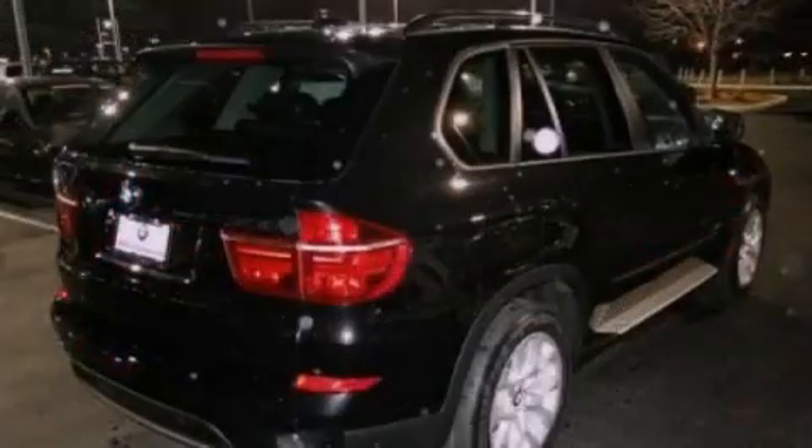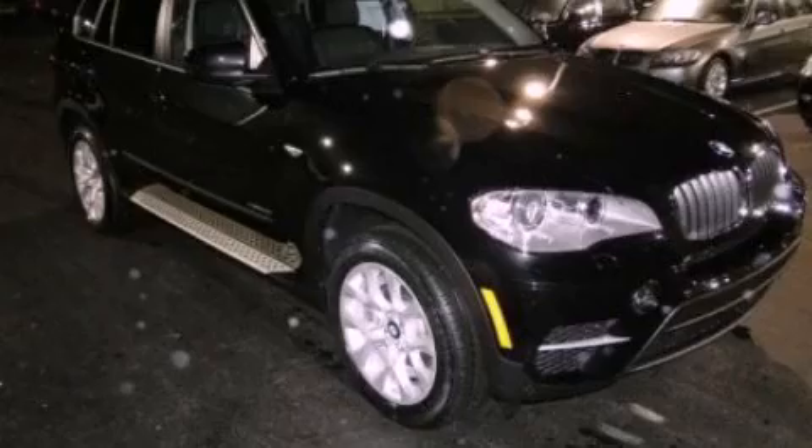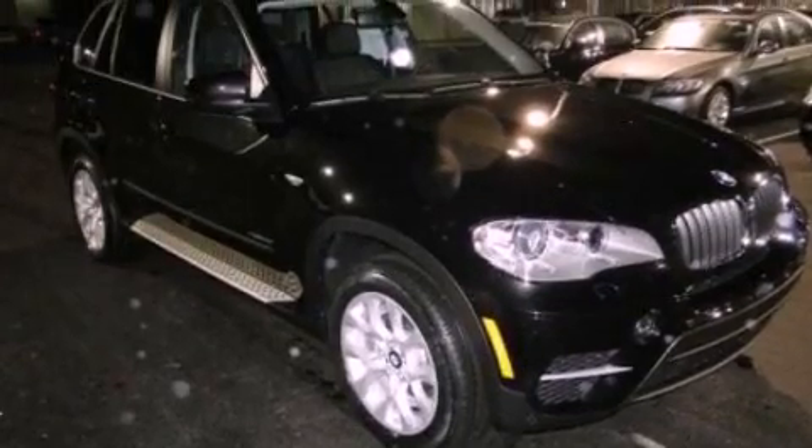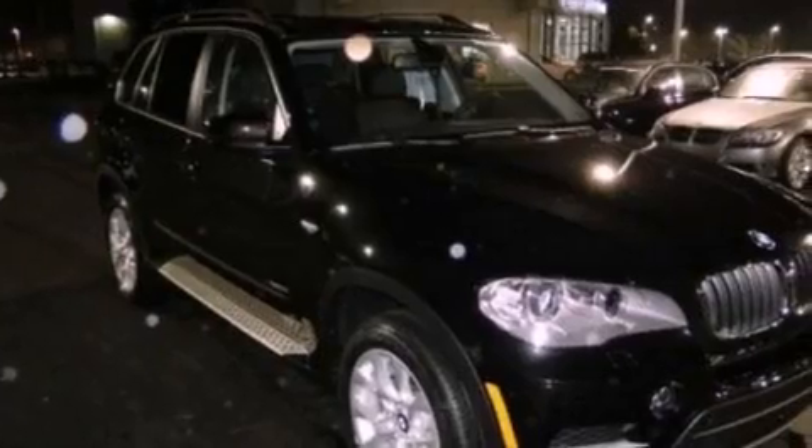Performance tires, an illuminated driver's side vanity mirror, brake assistance technology, air conditioning with automatic climate control, and a power rear liftgate that can open and close at the push of a button.